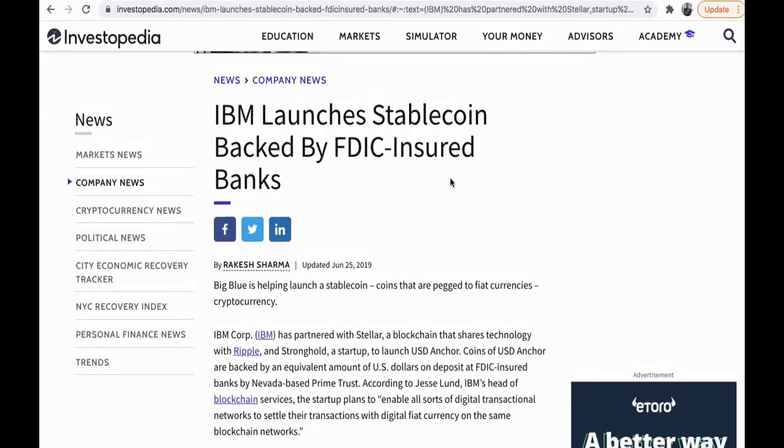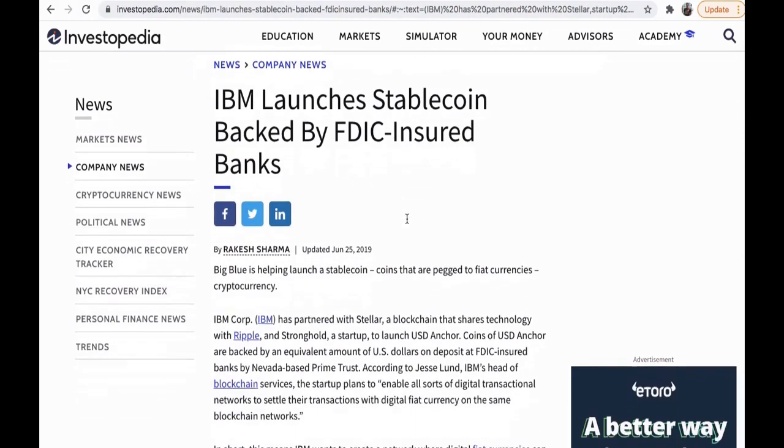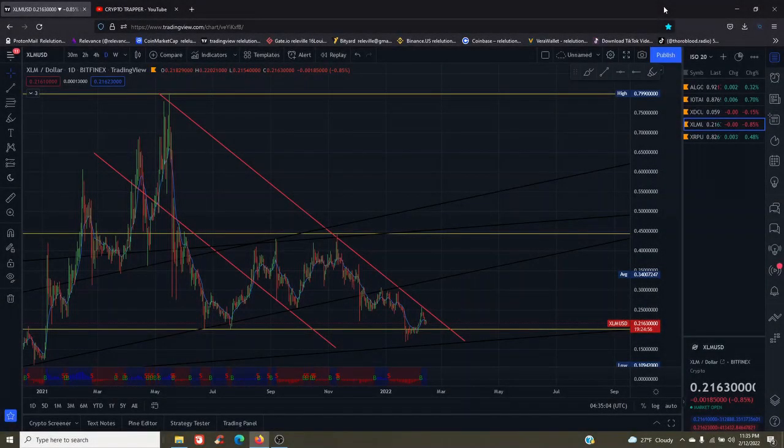Now we're going to cover IBM's stablecoin, which is actually created by Stellar. IBM has partnered with Stellar — a blockchain that shares technology with Ripple — and Stronghold, a startup, to launch USD Anchor. Essentially, IBM and Stellar are basically married. Taking a look at Stellar from a technical standpoint, we have a box trap at the 21-cent mark, which gives it a 274.66% potential for profit back to its all-time high.